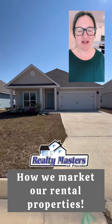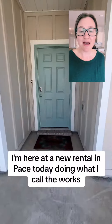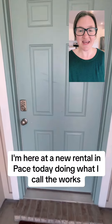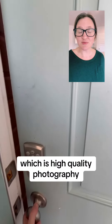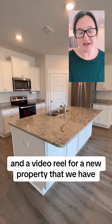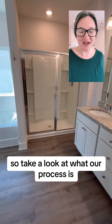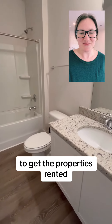Hey, it's Nicole with Realty Masters and I wanted to give you a glimpse into what we do to market your property. I'm here at a new rental in Pace today doing what I call the works, which is high quality photography, a 360 virtual tour, and a video reel for a new property that we have. Take a look at what our process is to get the properties rented.